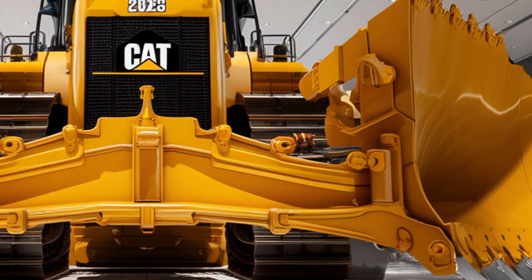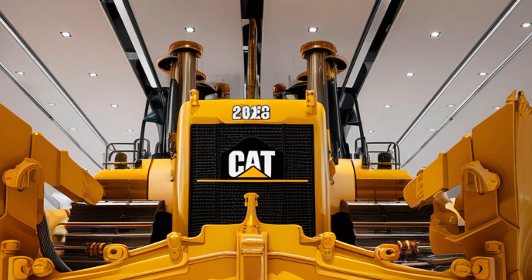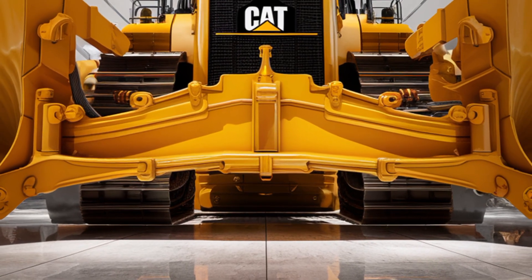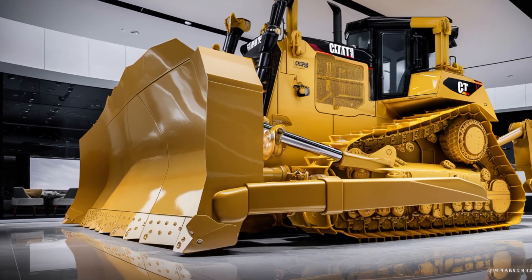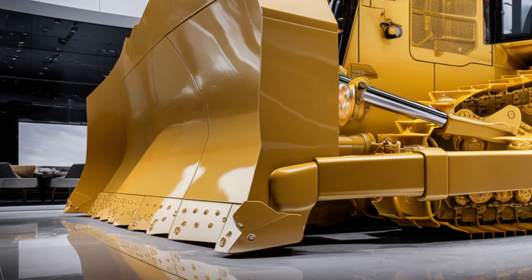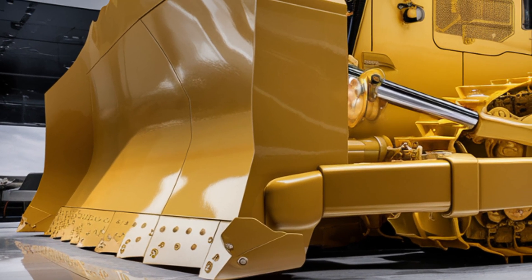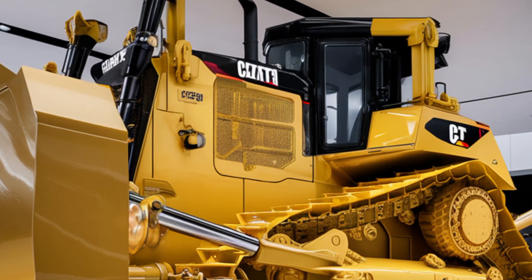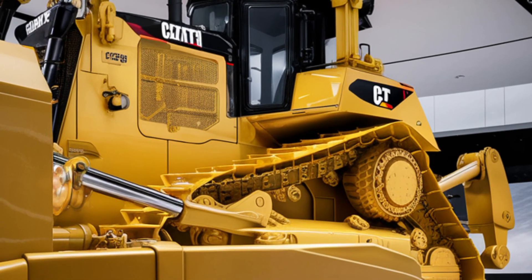Welcome back everyone. Today we are taking a close look at the 2026 Caterpillar D12 bulldozer, a true powerhouse in the heavy machinery world that pushes the limits of strength, technology, and efficiency. Caterpillar has built a reputation for delivering reliable and high-performing machines, but the D12 stands out as one of the most advanced dozers they have ever produced, designed for massive construction projects, mining operations, and large-scale earth moving, made to handle the toughest jobs with ease while keeping the operator comfortable and in control.